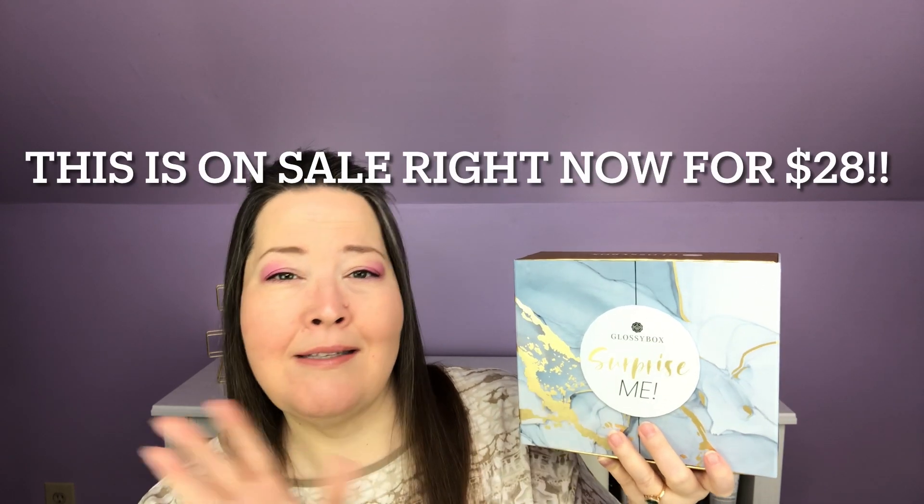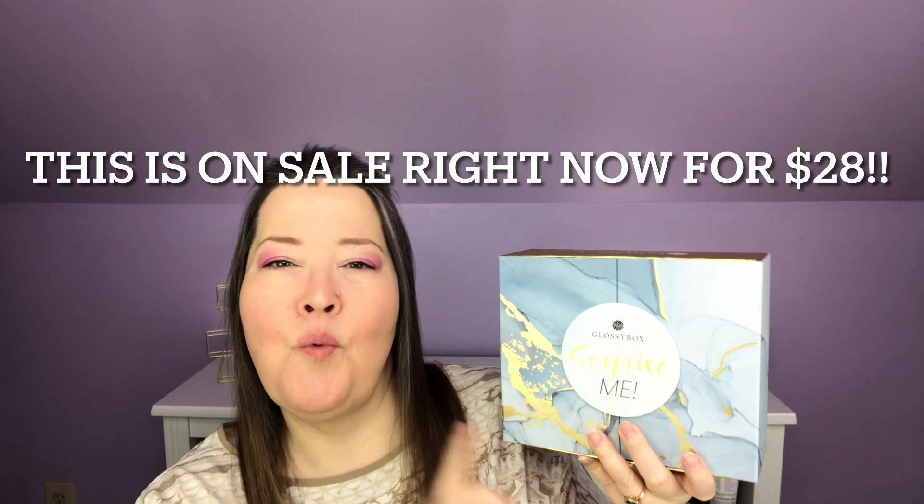This Glossy Box was sent to me free for review, but you will get my honest review and I really enjoy Glossy Box. You guys know if you watch the channel, I have very sensitive skin, and for some reason I have a lot of luck with the brands they send not irritating my super sensitive skin. One of the beauties of being a Glossy Box subscriber — and I'll put all that information below with a discount code — is that when these special boxes come out, you get them at a discount, usually $5 to $10 off.